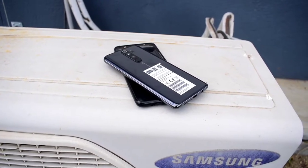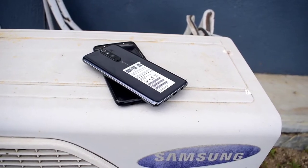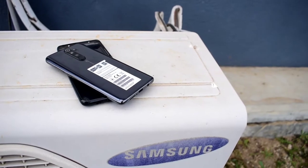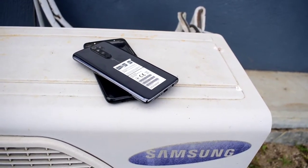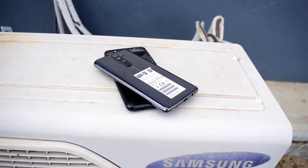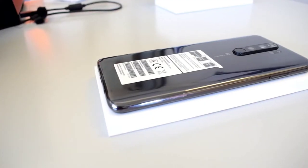This phone comes with a soft silicone case, SIM ejector tool, power brick, USB Type-C cable, and the manual. Normally Xiaomi phones do not come with earphones, so you will have to grab one once you buy the phone.